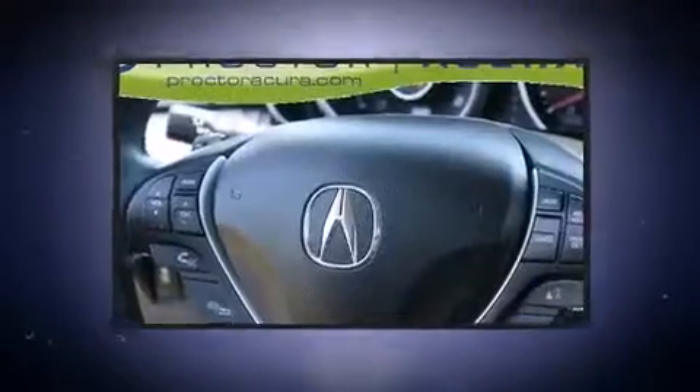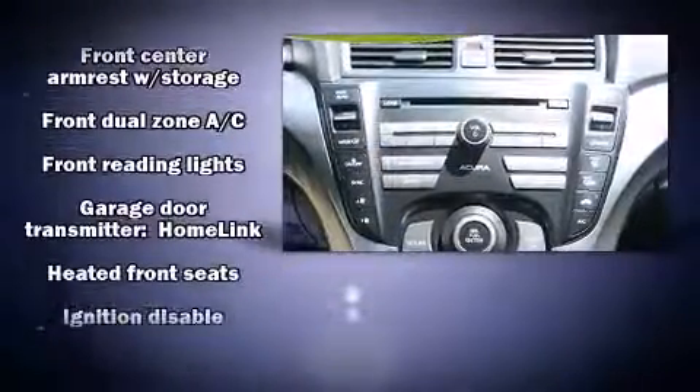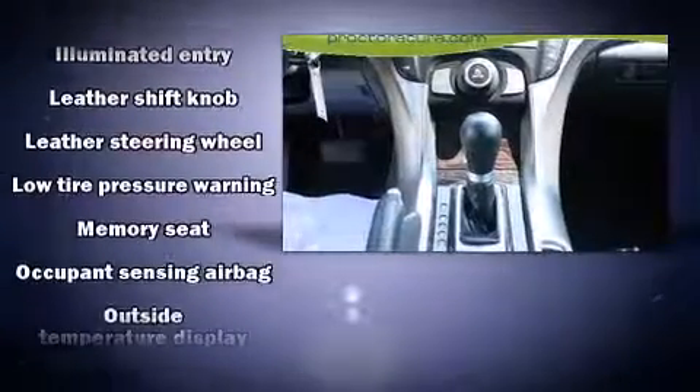Enjoy your favorite music via the stereo system, which includes a CD player with MP3 capability, steering-wheel-mounted audio controls, and eight speakers, enhancing the audio experience throughout the interior.